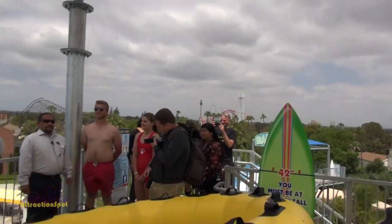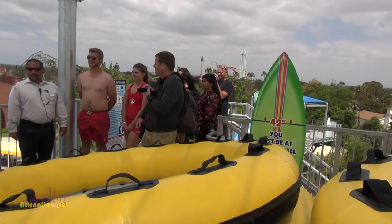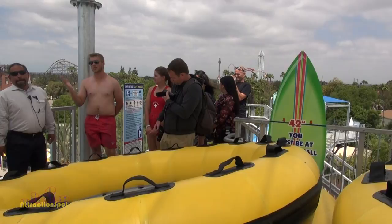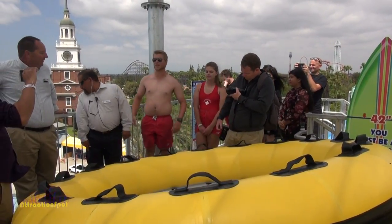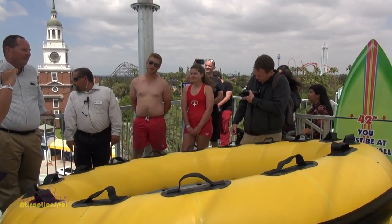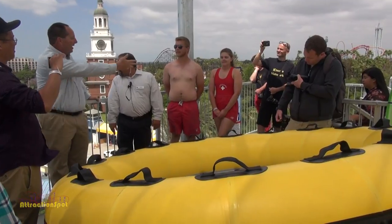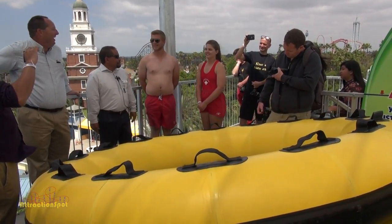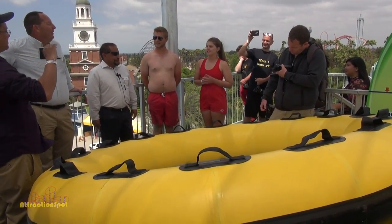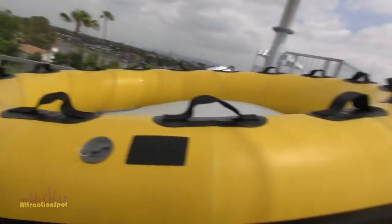He actually started here — his daughter was a lifeguard here. He is an aquatic supervisor and does a lot of different things — he does his best to be the handyman, making sure the park runs smoothly. This is his fourth year, Tony? And this is Ashley — it's her first year as a lifeguard. They are going to go ahead and ride this now.